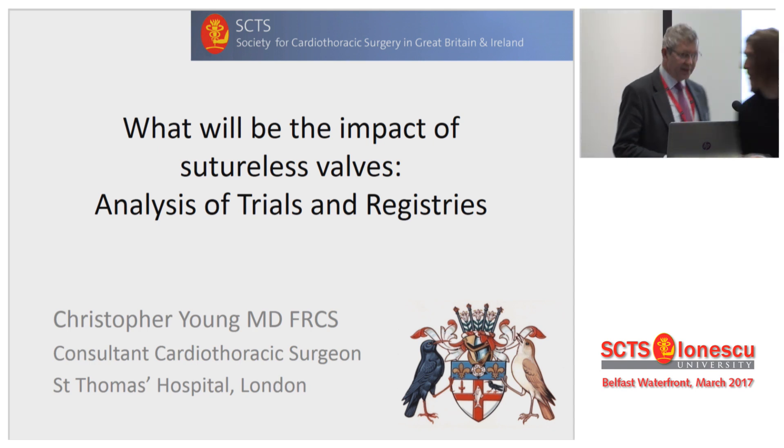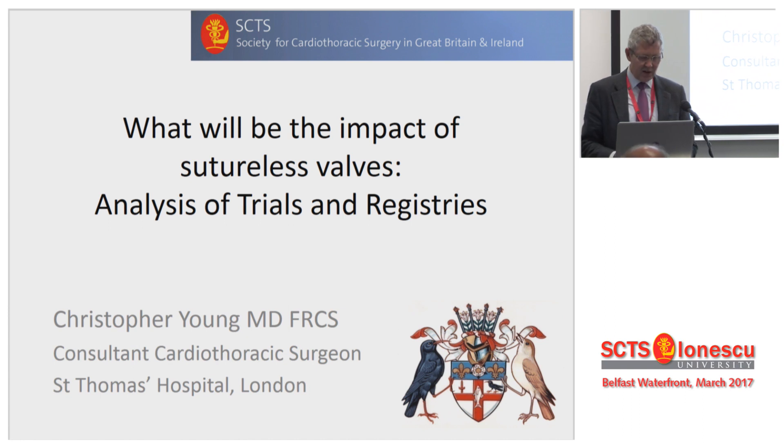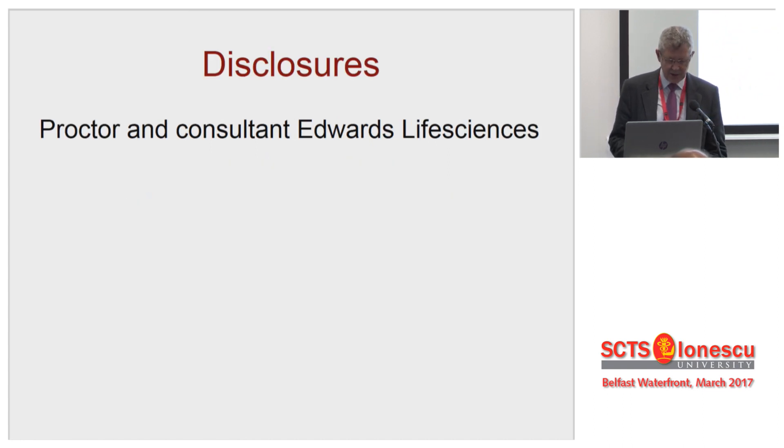Great, thank you very much to the Society, Chairman, Members and Guests. I've been asked to talk about what will be the impact of these valves and to look at the analysis of the registries.